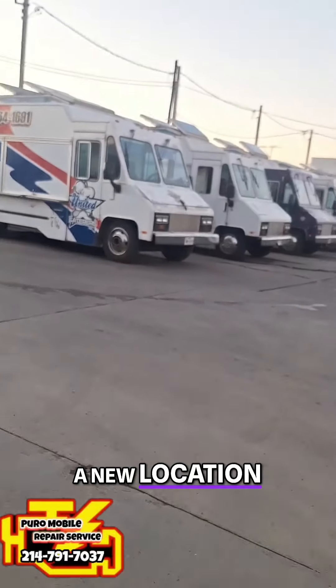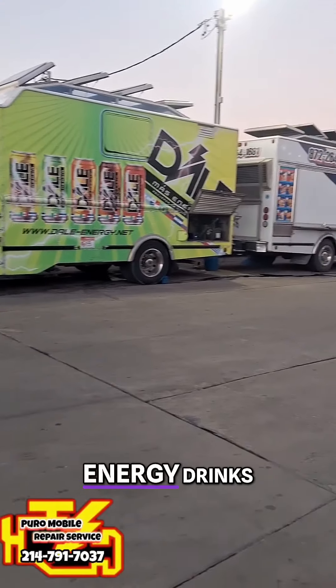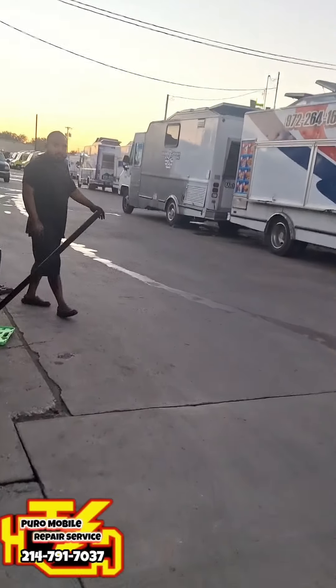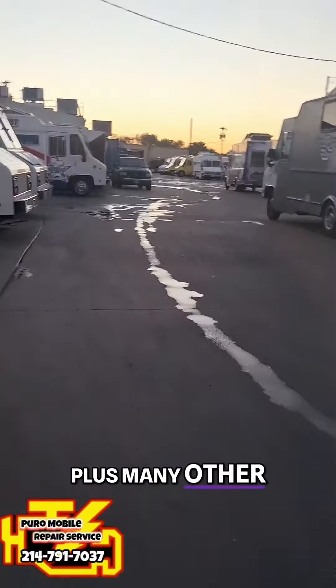We are out here at a new location where all the food trucks, energy drinks, energy drink trucks, United Caterers, plus many other vendors.